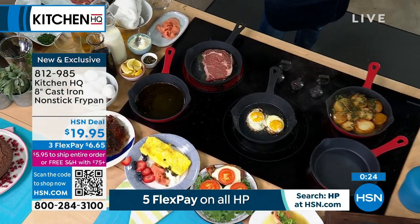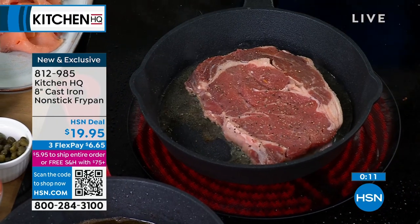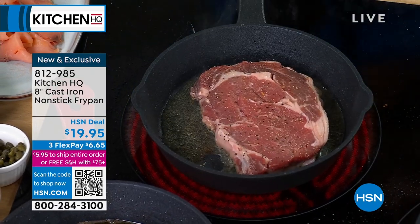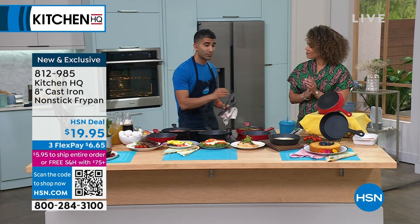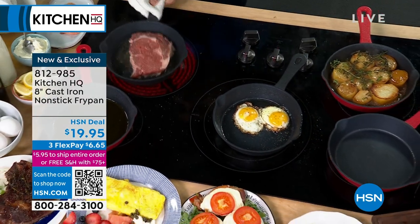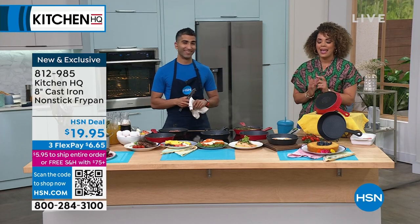My husband's favorite thing to use a cast iron for — and it's non-stick — is queso flameado. All cheese. Can you imagine if it's not non-stick with a traditional cast iron? Forget about it. When you dread the cleanup, you don't reach for that pan. When you know cleanup won't be a nightmare, you reach for it every single day. This is a great everyday size — when you need a single steak, a single piece of salmon, a couple eggs in the morning. Item number 812-985 for this brand new, exclusive product only at HSN.